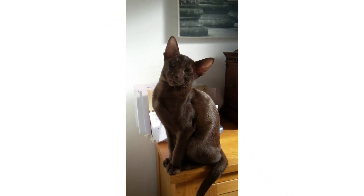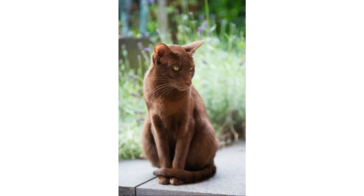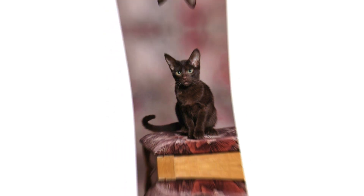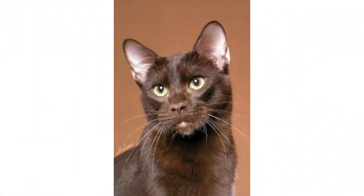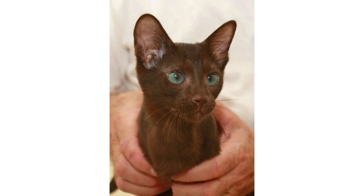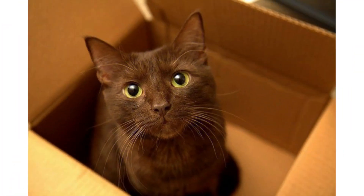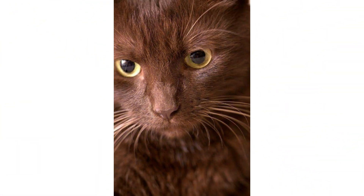Hi guys, hope you are doing good. Welcome to my YouTube channel Animal Bios. Today I am going to explain a very good cat breed. I will tell you all the things about that cat breed — health issues, caring needs, characteristics, fun facts. This cat breed is very unique and very beautiful. So without any further delay, let's start the video. The cat you're looking at in the picture is named the Havana Brown cat breed.